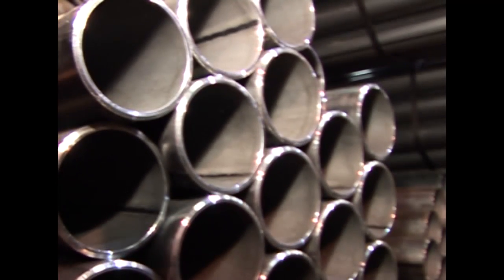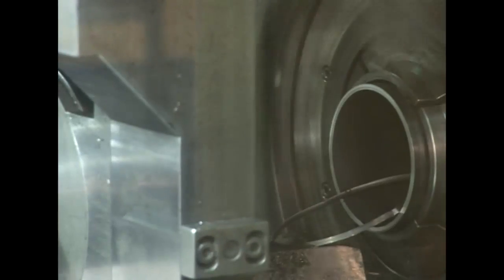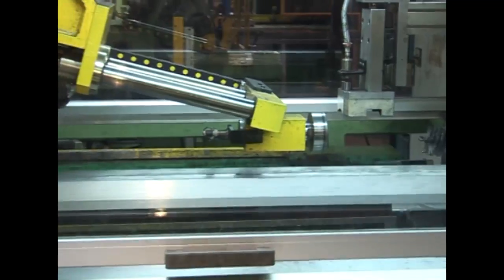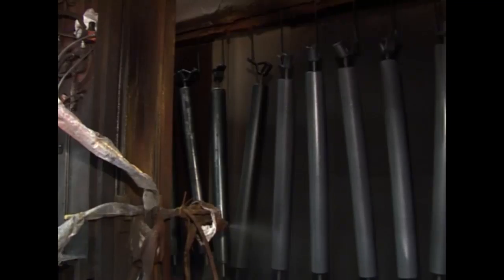Steel rollers supplied by Canning are manufactured using the latest technological methods. Top quality raw materials are used to ensure a precisely engineered product with an accuracy of finish and long service life, enabling Canning to offer a huge variation of products to suit any individual specific requirements.